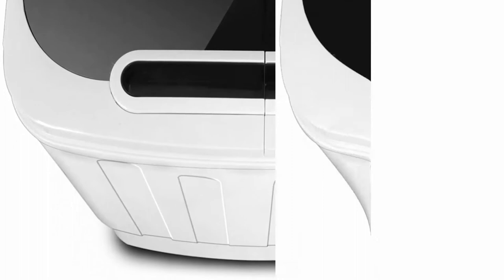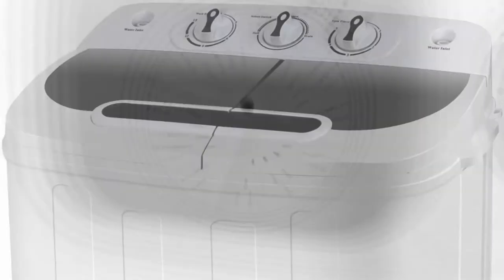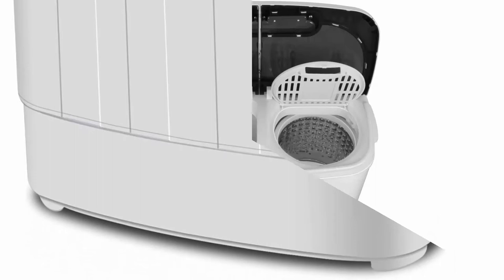Watch your clothes get clean with a translucent tub container window. Time and space saving — the washer control timer runs for up to 15 minutes while the spin cycle timer runs for up to 5 minutes each load. Easy to move and transport anywhere; lightweight and space saving design allows it to easily fit in a bathroom or closet, ideal for camping trips, dormitories, or anywhere with limited space.